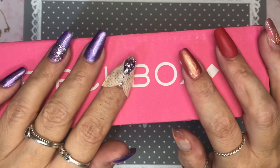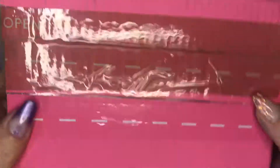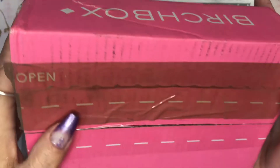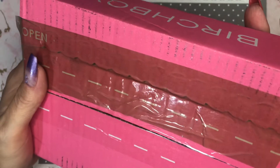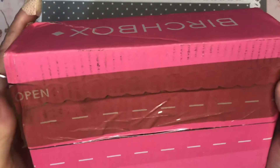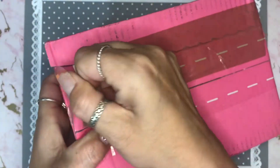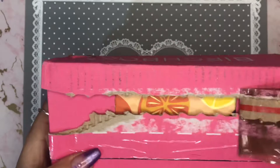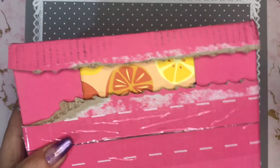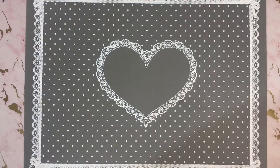Hello everybody, welcome back to another video. Guess what's arrived on time this month! I've just discovered that this has been previously opened at some point — not by me, I might add. So I've taken pictures of this and obviously I'm going to open it on video, so if there's anything missing or untoward I will be straight in touch with them. I don't know if it was actually opened or if it was just ripped, but better safe than sorry.